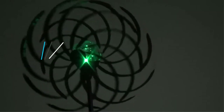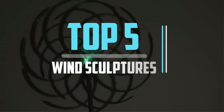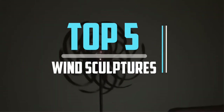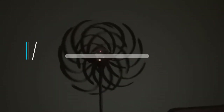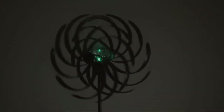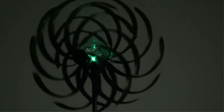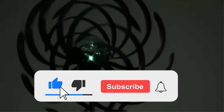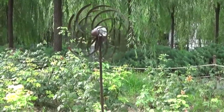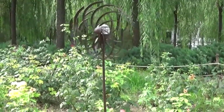Hello viewers! This is another video of Top 5 Best Wind Sculptures in 2022 Reviews. I hope the video will help you to buy the best one. For more information please check the link in the description section below. If you find this video helpful please do like, comment, and share, and don't forget to subscribe to our channel and click the bell icon for future reviews. Let's jump into the video.